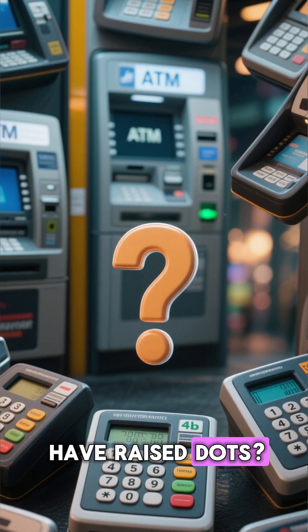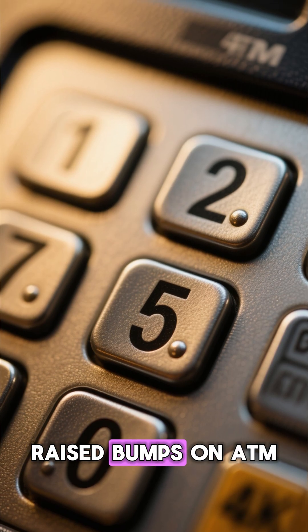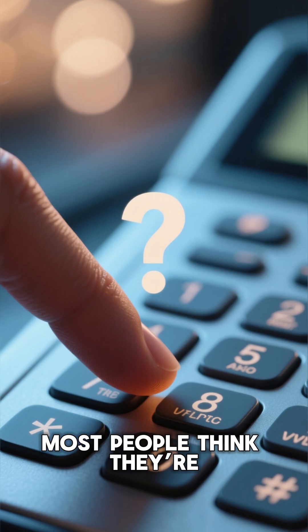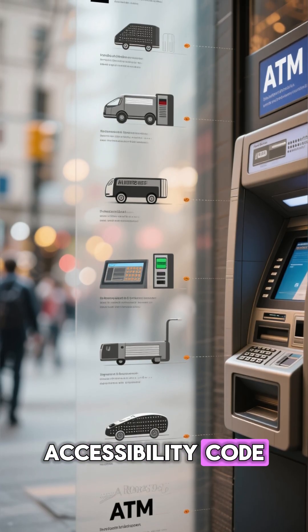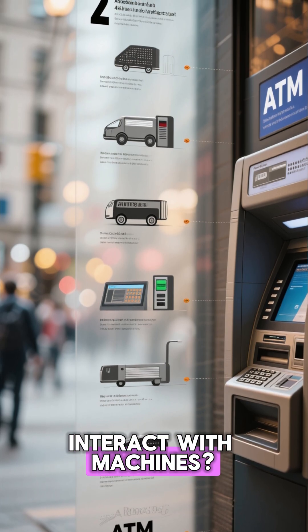Why do ATM keypads have raised dots? The accessibility secret. Have you ever noticed those tiny raised bumps on ATM keypads, especially on the number 5? Most people think they're just random texture. But what if I told you those tiny dots are part of a global accessibility code — one that started decades ago and quietly changed how millions of people interact with machines.